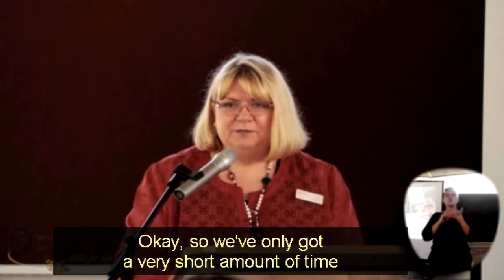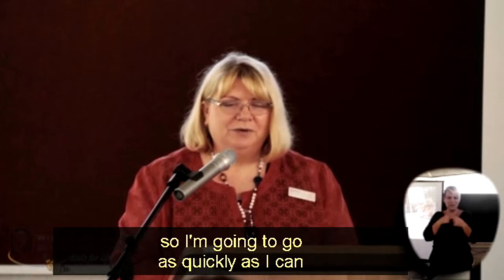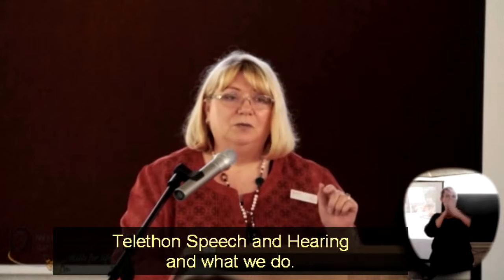We've only got a very short amount of time to communicate a lot of information, so I'm going to go just as quickly as I can to give you a quick overview about what Teleconspection Hearing is and what we do.